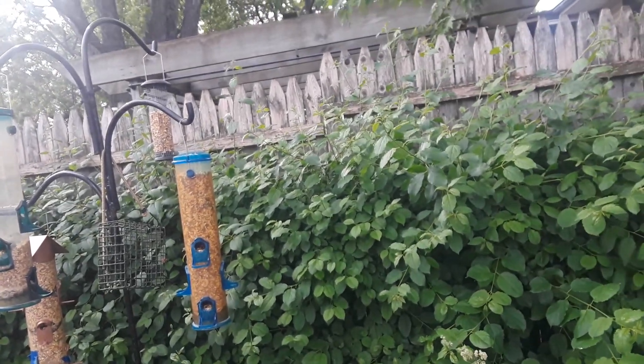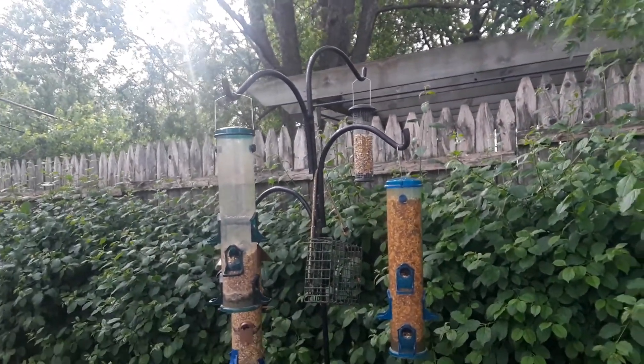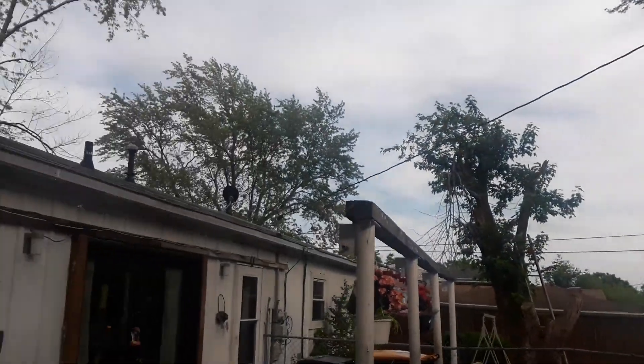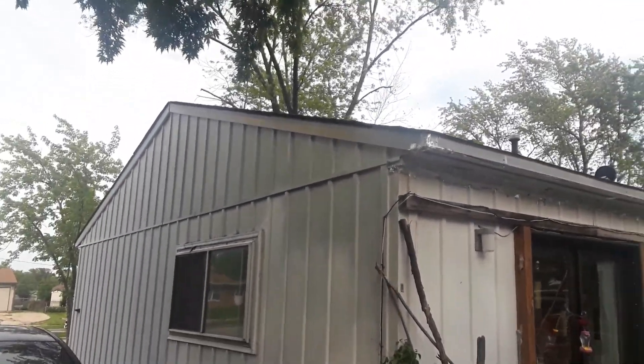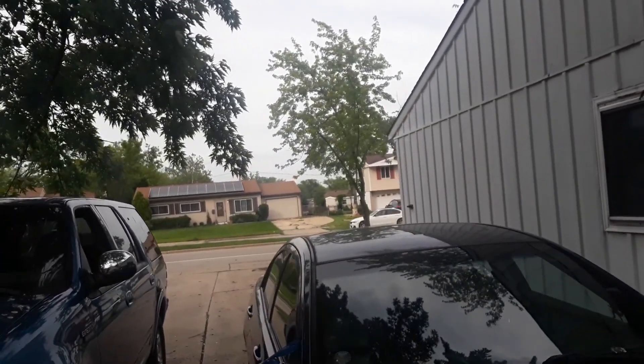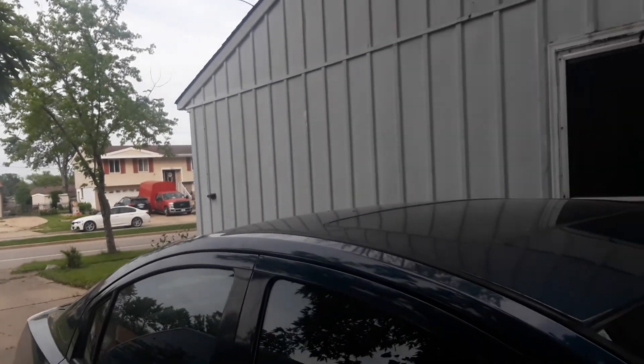So we'll start doing our garden and everything. Today was a nice day — we're gonna get some hot weather but that's fine. Summertime is here for us, guys.